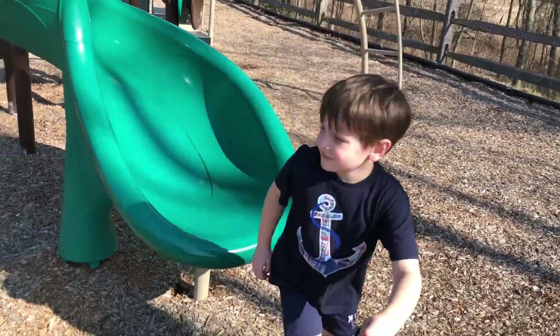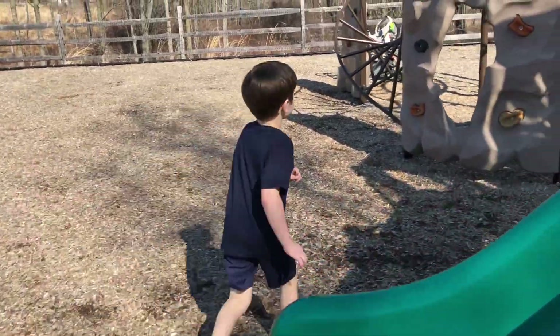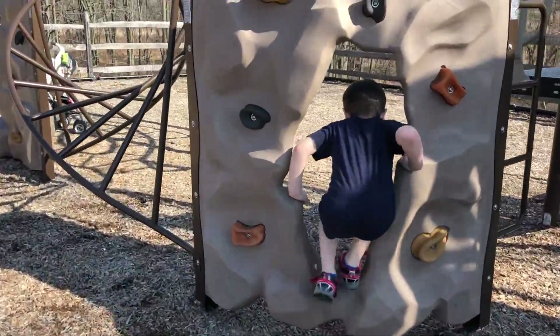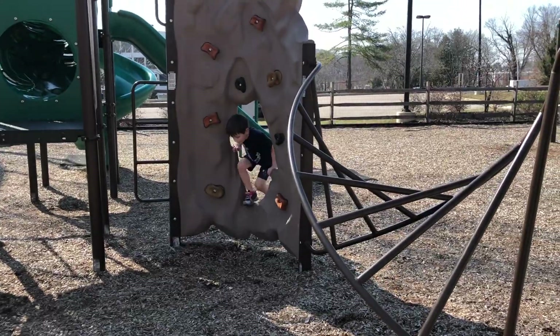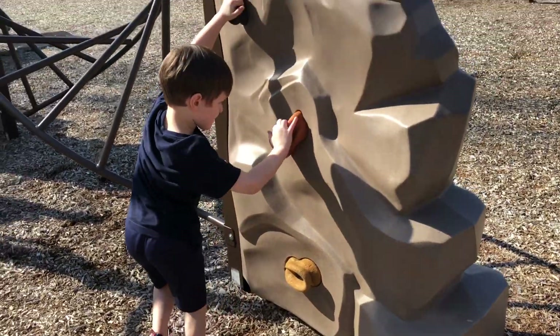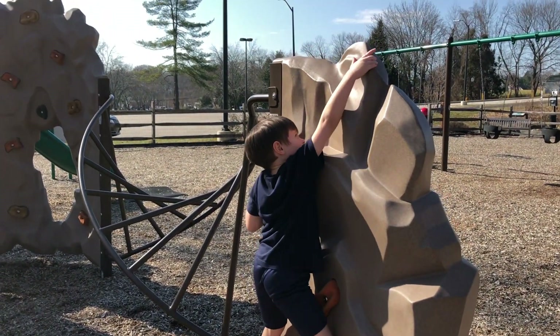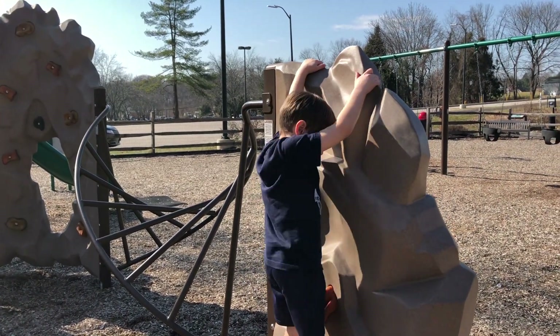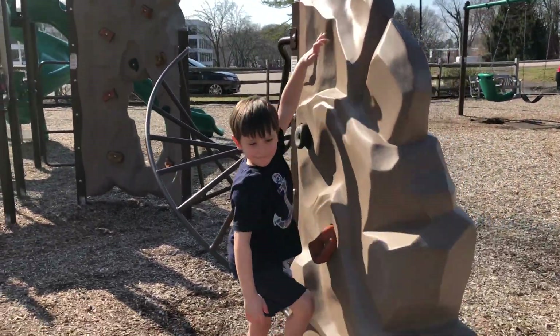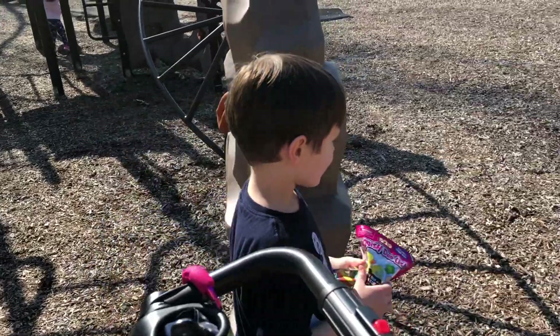All right, run over to rock wall number one. Go on through. All right, climbing up to the top of the rock wall. Make sure you touch the top so you can claim your prize. Hitting the top — you got it! Jump on down and take your prize. All right, Thomas!